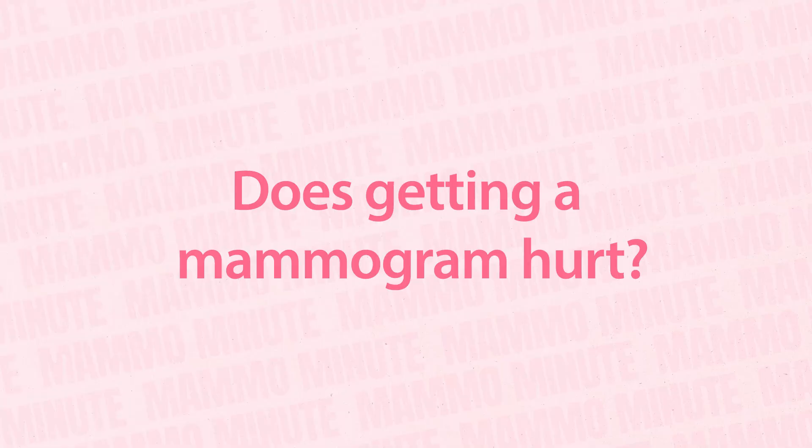Today's question is: does getting a mammogram hurt? A lot of women who have not yet had a mammogram ask this question. Everyone that gets a mammogram will have a different opinion about the way it feels, ranging from feeling no pain or discomfort to feeling pressure and mild pain. But while you may feel discomfort and pressure, it is unusual to feel intense pain.